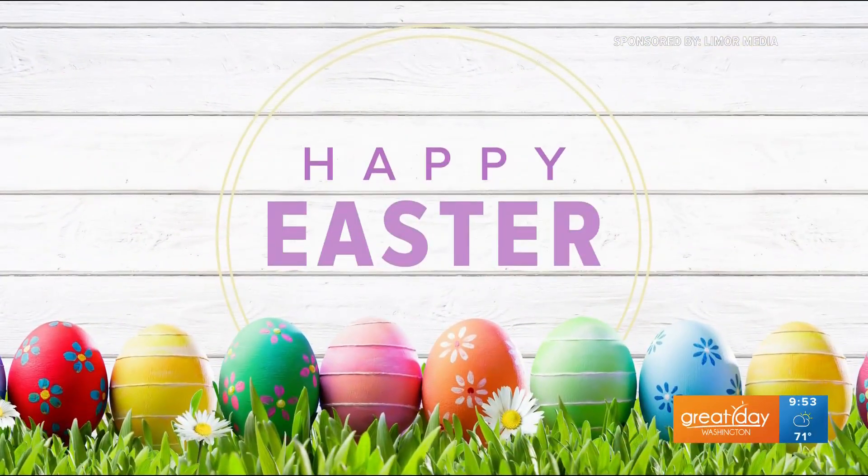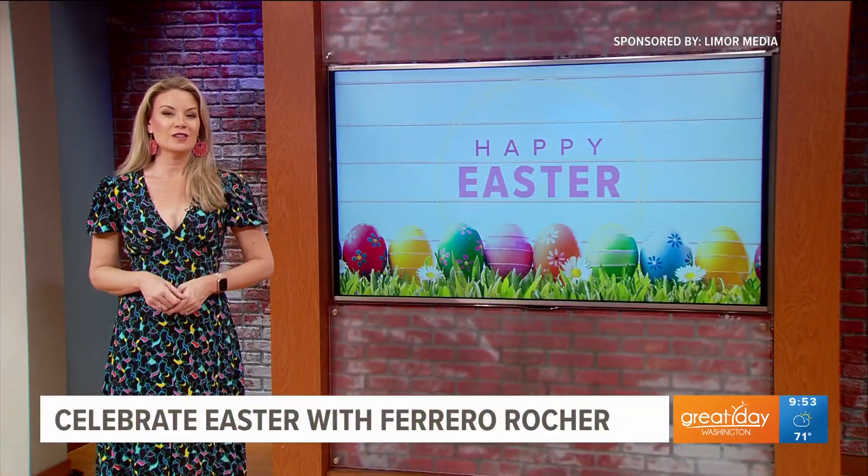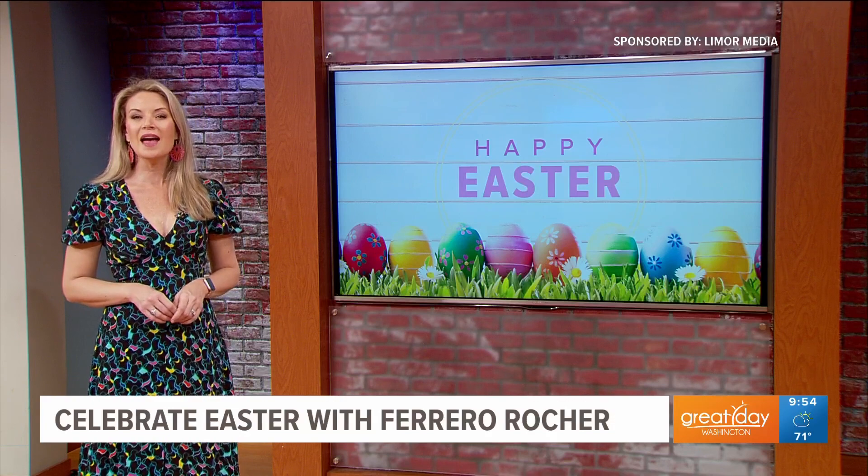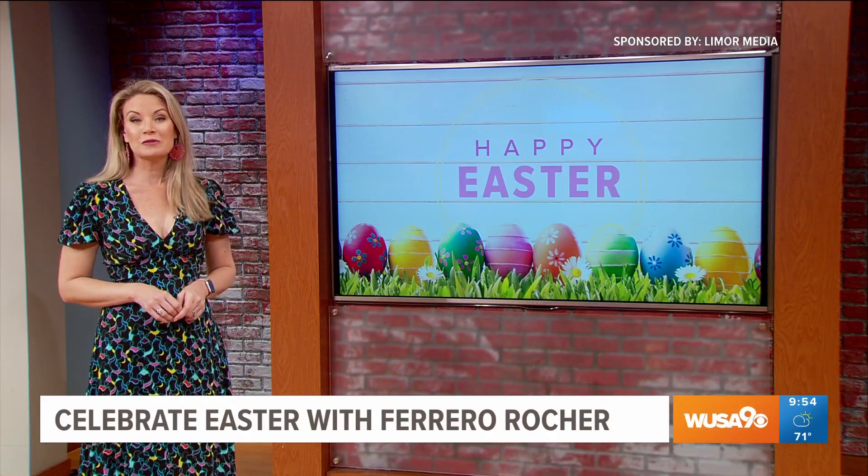This segment is sponsored by Limor Media and Ferrero Rocher. If you're on the hunt for the best treats for your Easter baskets, listen up because lifestyle contributor Limor Suss has some egg-cellent options from Ferrero Rocher.